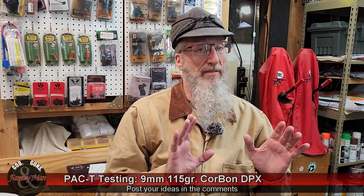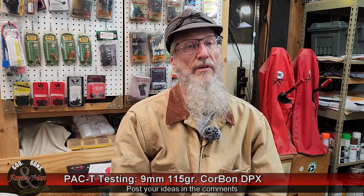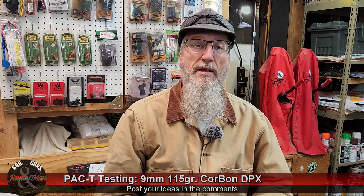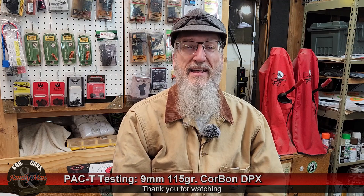Let me know what you think about that idea. Nonetheless, this is a good bullet — I give it a thumbs up. This is an excellent bullet. Good choice for personal defense and home defense scenarios. Not much more I can say about that. Really like these results today. Thanks for watching.